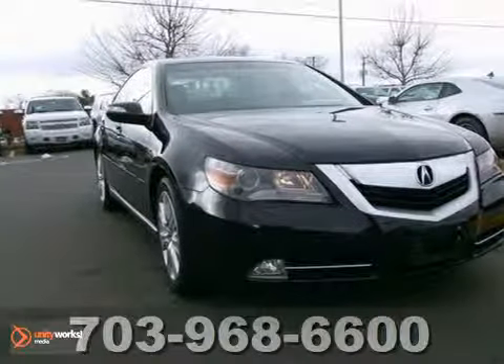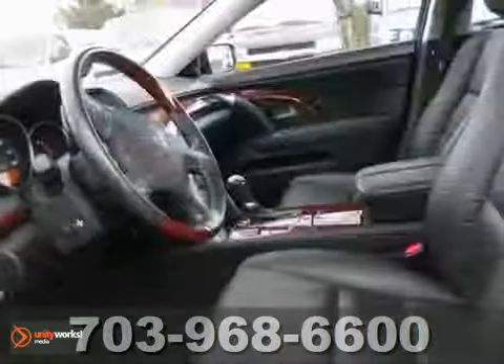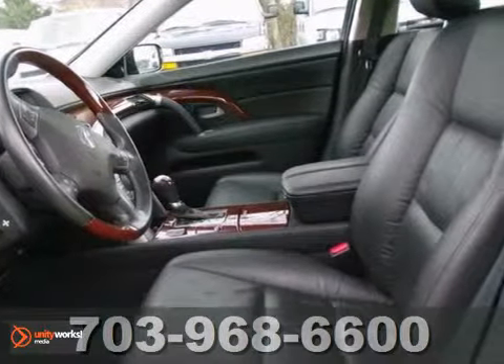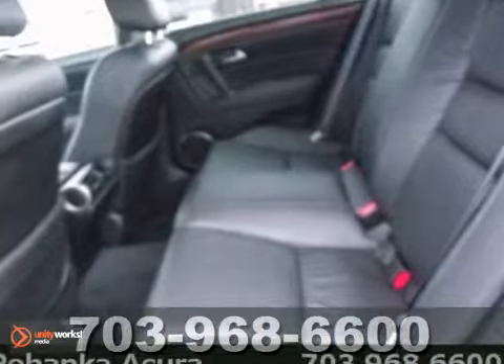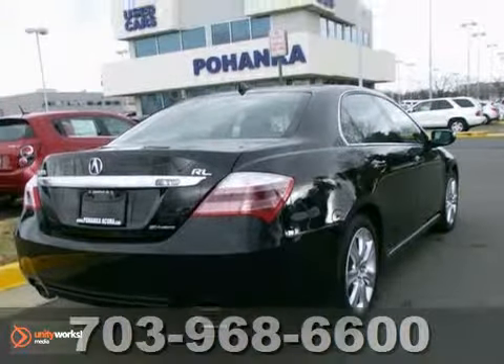We think you'll like this 2010 Acura RL. It has two warranties, navigation, heated mirrors, and DVD audio. It also has satellite radio and heated and cooled leather seats. The power moonroof and traction control make this one hard to pass up.